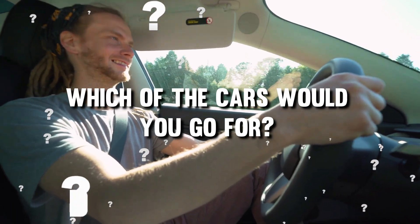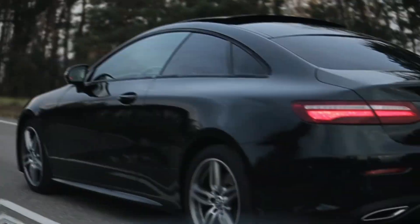So which of these cars would you go for? Let me know in the comment section below. That's all for today's video — thank you for watching.